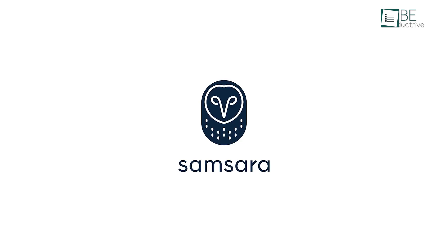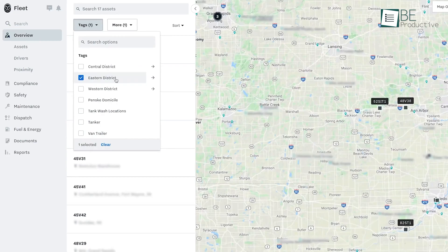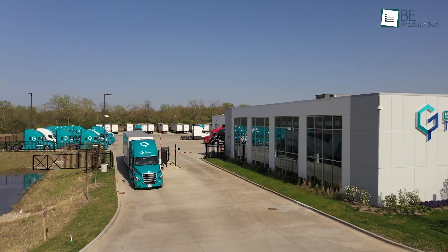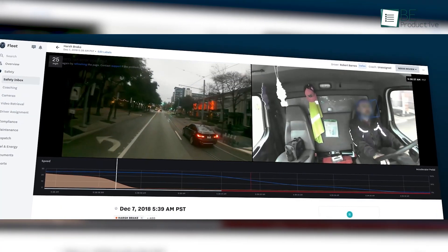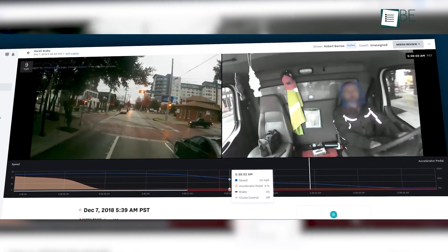First up, we have Samsara, a reliable vehicle tracking software ideal for fleet management, offering a robust cloud-based telematic system. Its real-time GPS tracking enhances delivery time calculations and customer service. Samsara's dual-facing dashcams, powered by AI, improve driver safety by identifying unsafe behaviors and generating comprehensive safety reports.